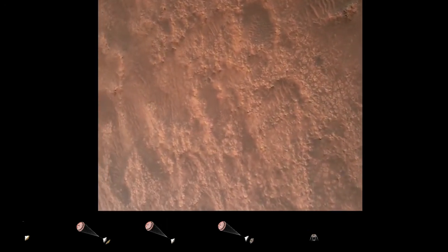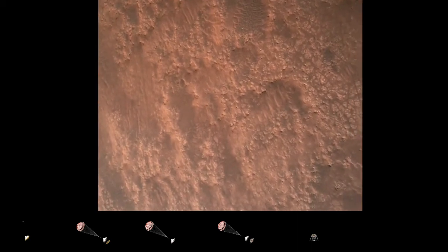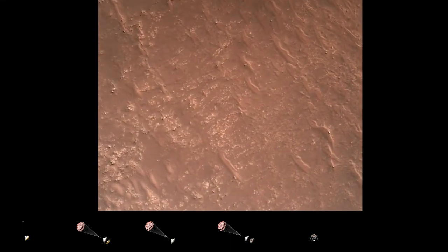TRN safety, bravo. We have completed our terrain relative navigation. Current speed is about 30 meters per second, altitude of about 300 meters off the surface of Mars.